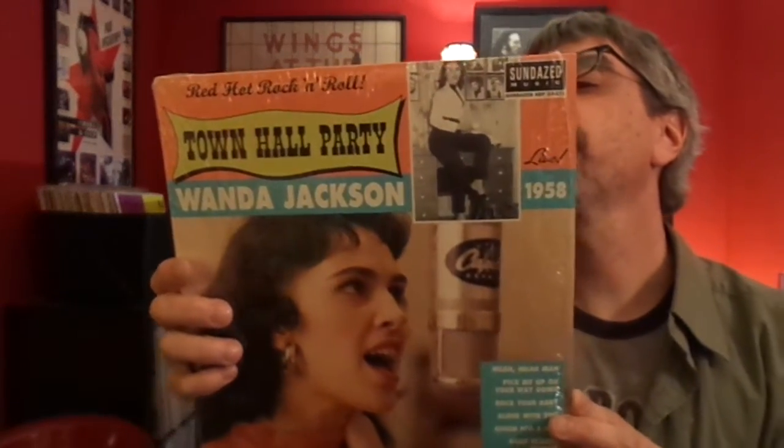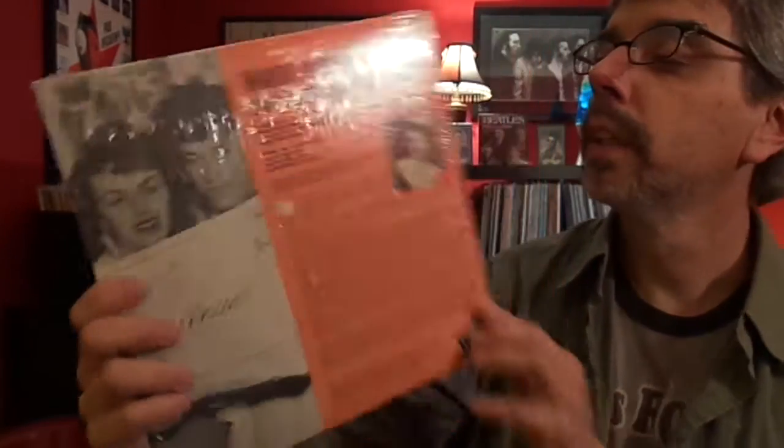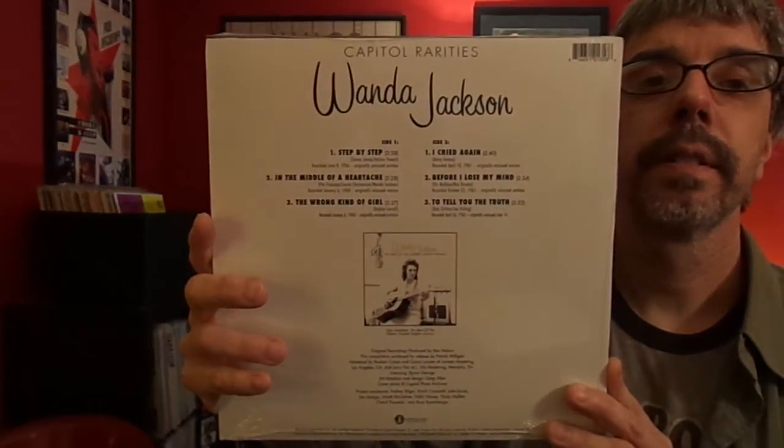Wanda Jackson, Town Hall Party. There's a bunch of these Town Hall records — sound quality is very much lacking, but they're still kind of cool things to have. Town Hall was a TV program from 1958, and this was recorded directly off the television, which is why the sound quality isn't amazing. Capital Rarities, Wanda Jackson — just a bunch of non-album tracks. Pretty cool thing.